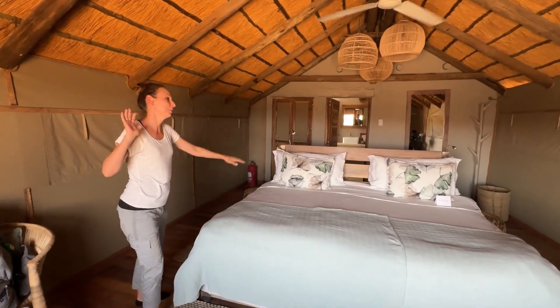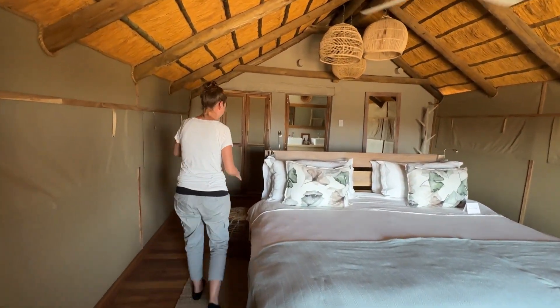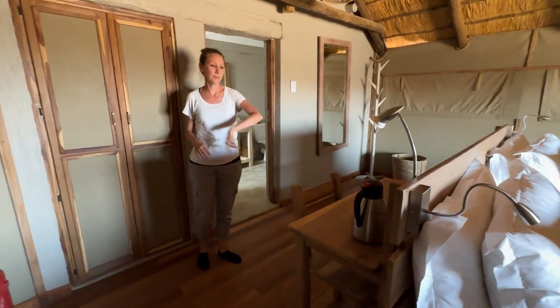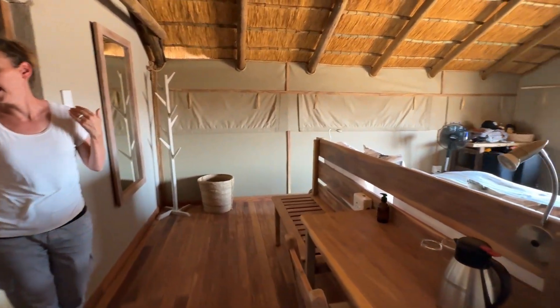So you're here in our room and you can see it's very similar with the tent structure. We have the thatched roof and it also has the stacking of the room here with the bed up front. Around back we have some extra seating, extra desk space, and then in the very back of the structure we have the bathroom.